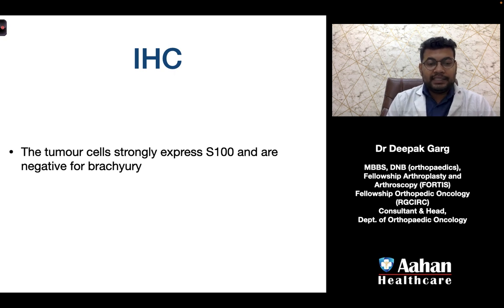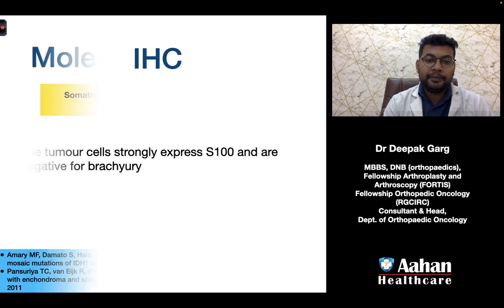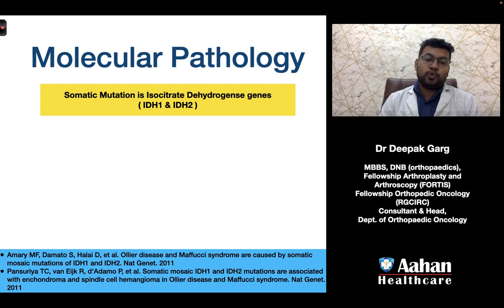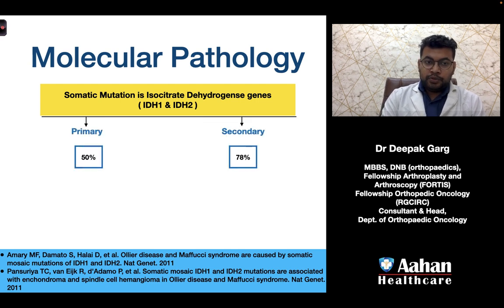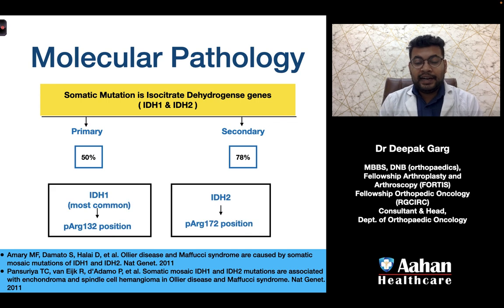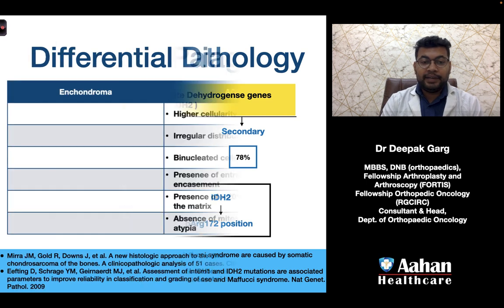On immunohistochemistry, tumor cells strongly express S100 and are negative for brachyury. Differentiating enchondroma from chondrosarcoma grade 1 on microscopic and IHC basis alone is very difficult. In molecular pathology, IDH1 and IDH2 testing can help — 50% of primary and 78% of secondary chondrosarcomas show these mutations. IDH1 is most common, located at the R132 position; IDH2 is located at the R172 position.